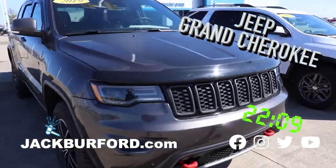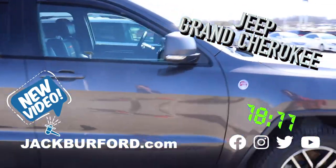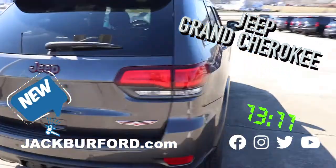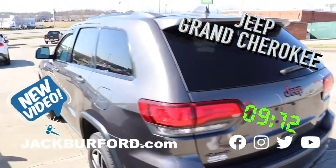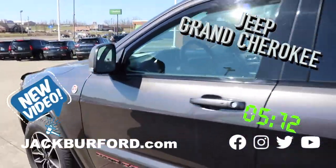This is a great vehicle for you. It's a darkish gray color, it's a Trailhawk, it has some awesome wheels on it, and it's a 4x4. It's just overall a really great car. So check us out at jackbriford.com or come in and see us today for this awesome deal.